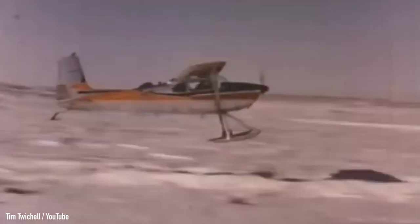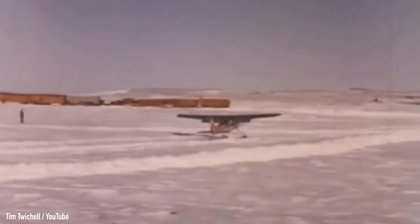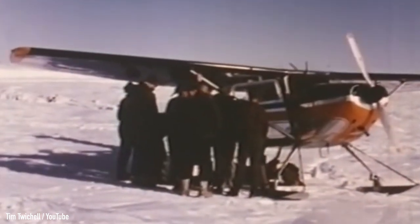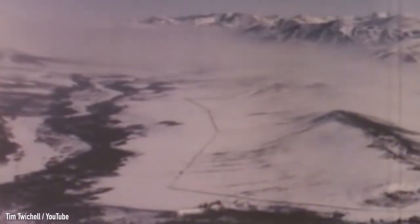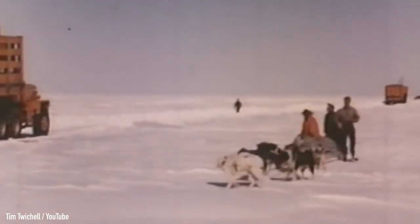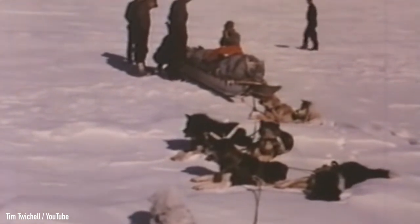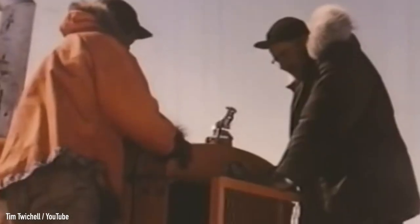But it wasn't all bad. On sunny days with good weather, small airplanes would land near the convoy and bring in mail for the crew, as well as fresh fruit and vegetables. The planes were also used to survey the land from above, charting a course for the people on the ground. As for socializing, there was the occasional encounter with local Eskimos, who were bewildered by the sheer size of the convoy and its ability to confront a terrain that's usually traversed with sled dogs.